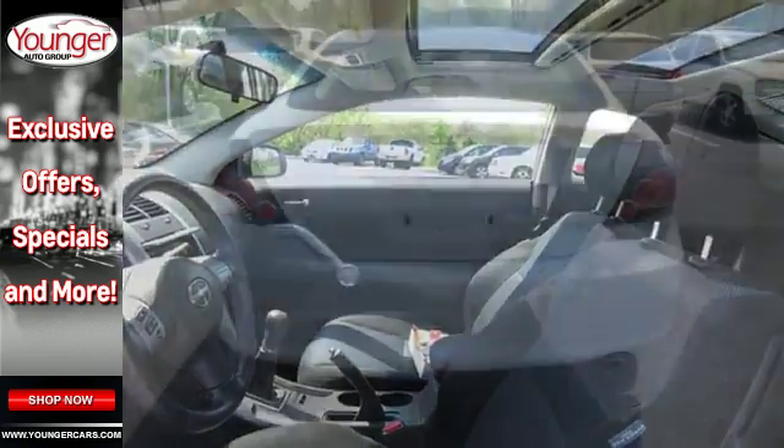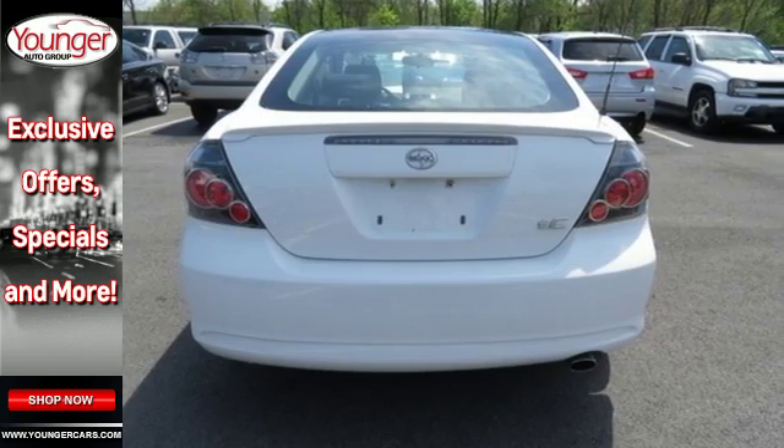There are no other cars in its class that blend style, safety, performance, and economy into one package like the TC.